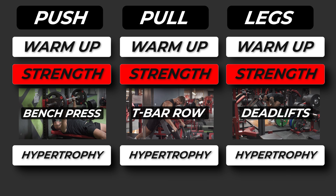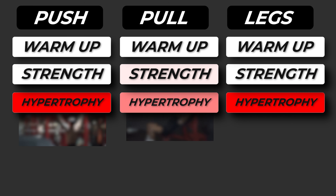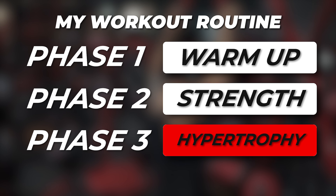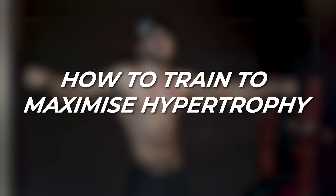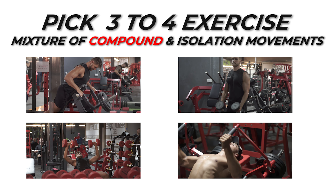You want to repeat this approach over the different body parts. If you follow a push/pull/legs program, you would follow the same approach on your push days, pull days, and leg days — the only difference would be switching the exercises. Now let's go over the third section of your workout, which is the hypertrophy training. During this phase, the main focus is to do things that will help you increase the overall volume of your body, change your shape, and change the way you look.